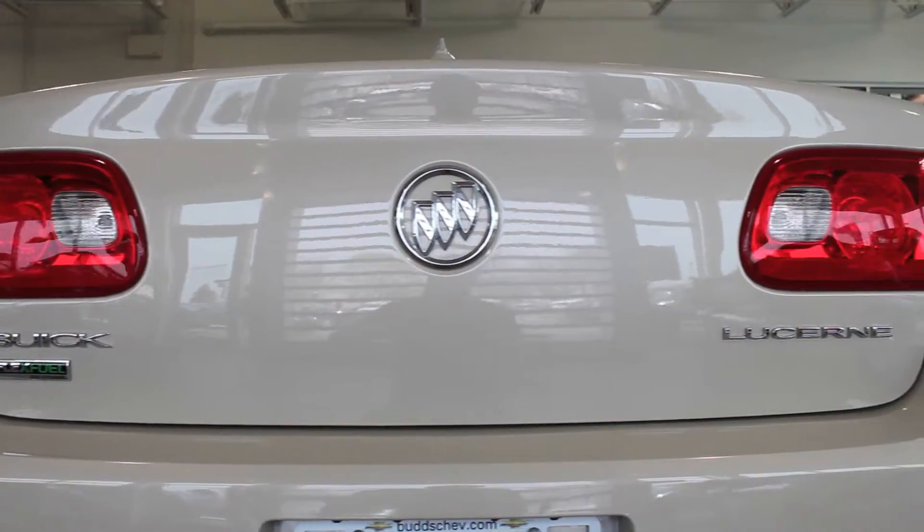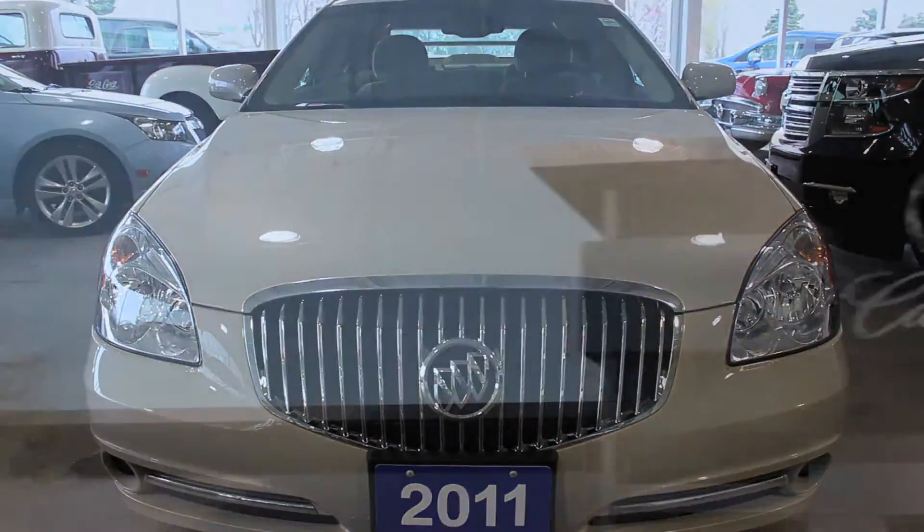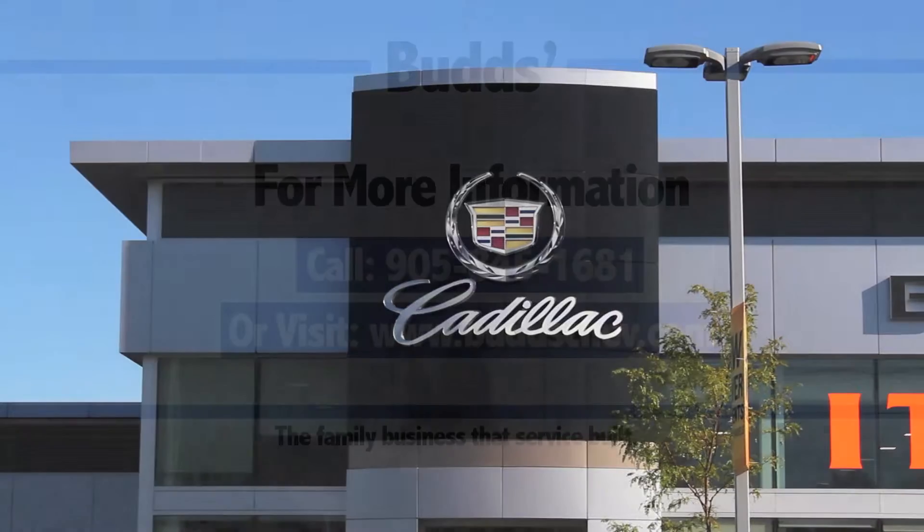If you're looking for a spacious, luxurious sedan with a smooth and quiet ride, look no further than Bud's Chevrolet — the family business that service built.